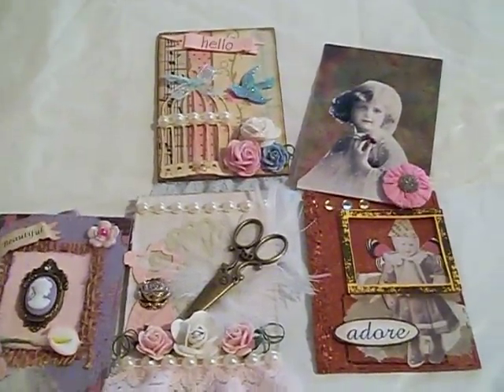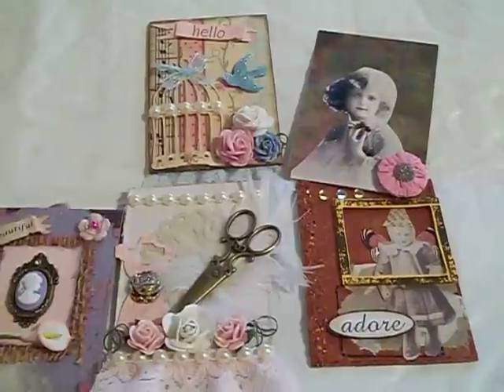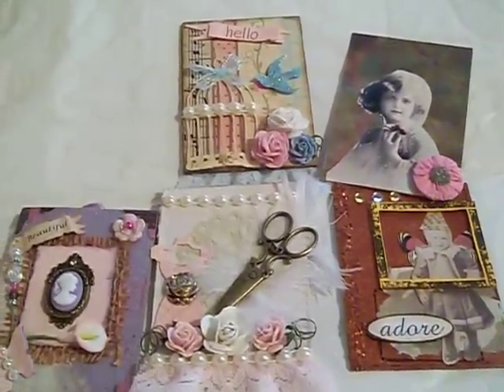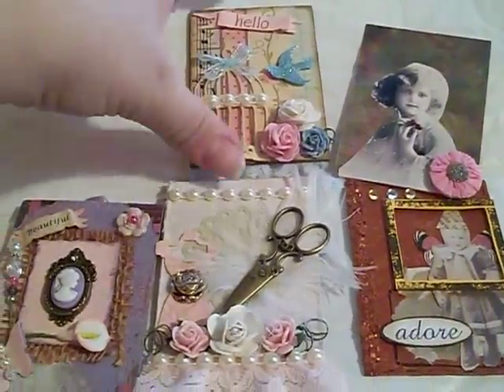I think some people bailed on her, and that's kind of sad because swaps are so fun. When people bail, they kind of ruin it for everybody. Anyhow, she did two, and this is her second one.